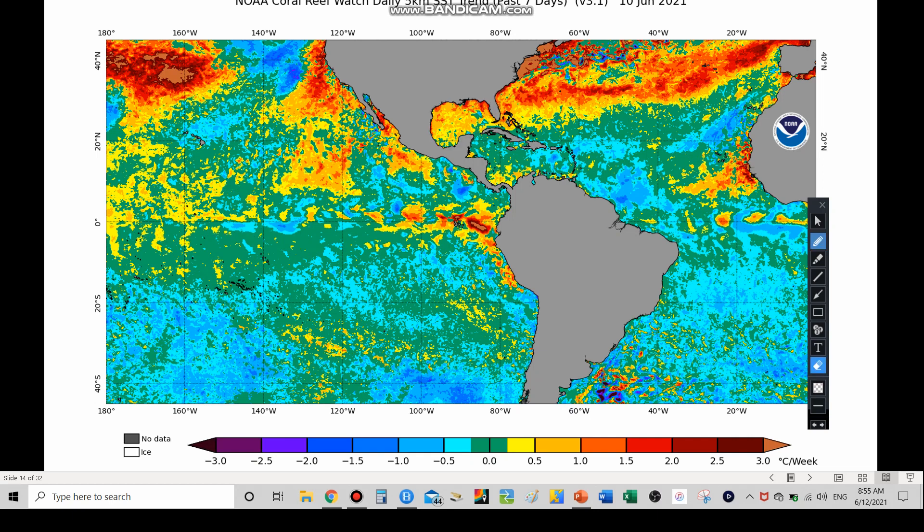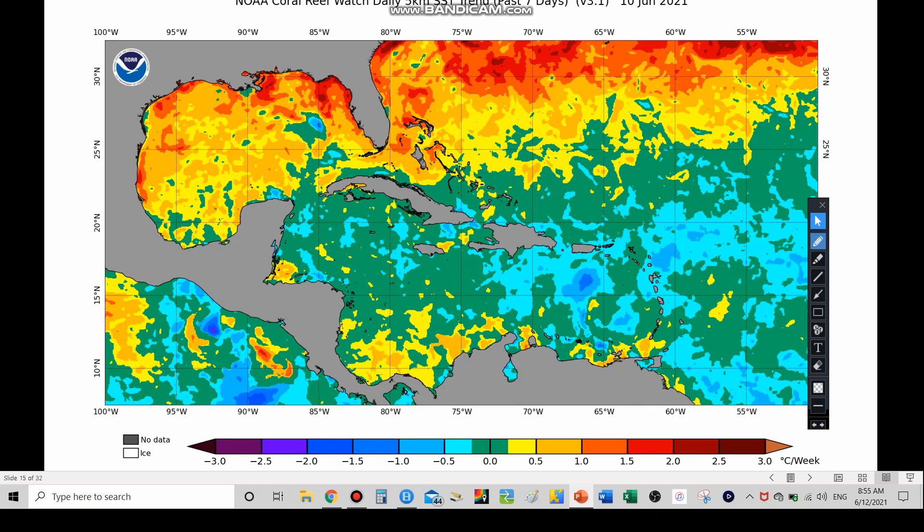Looking at sea surface temperature trends over the past week: in the Gulf of Mexico we see oranges and hints of red — maybe a one to two degree Celsius increase in just the past week. The Nino 3-4 region has stayed about the same. Off the coast of Africa, a lot of darker colors — possibly two to three degrees Celsius increase. The Eastern Caribbean cooled slightly. On the East Coast, we see deep red to brown colors — three to four degrees Celsius increase — partly due to the recent heat wave on the East Coast.